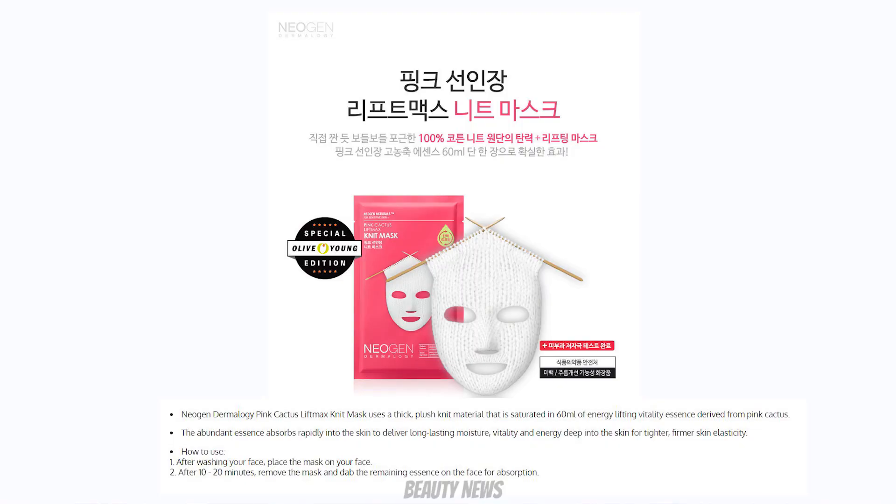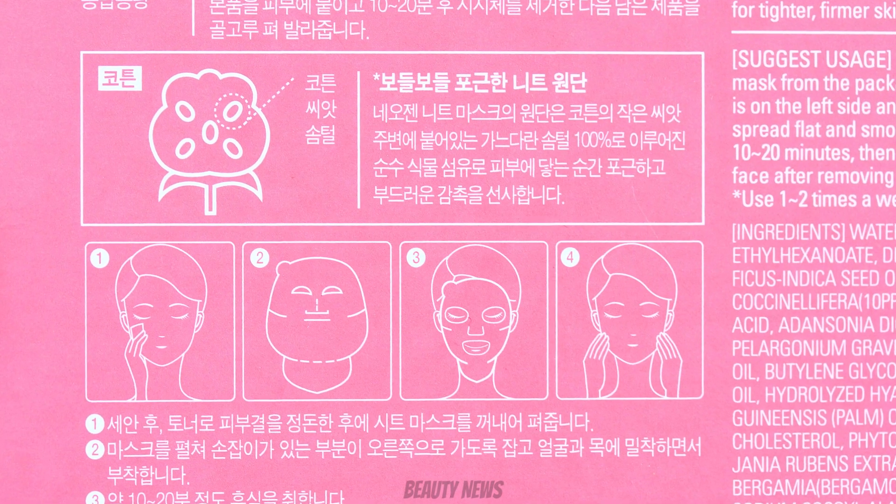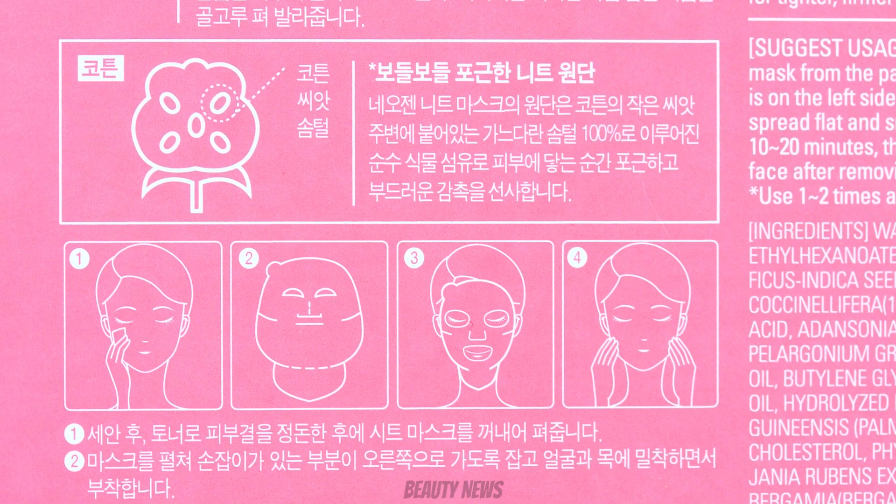Hello Beauty News family, welcome back to another episode of Beauty News Reviews. Today we're doing face masks! This is the NeoGen Naturals Pink Cactus Lift Max Knit Mask. It has a knit texture, and this particular one is designed to promote firming the skin — which we need!